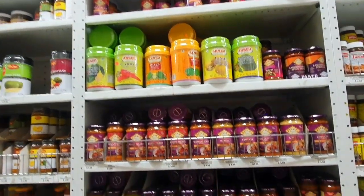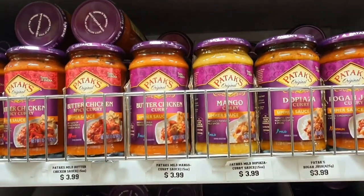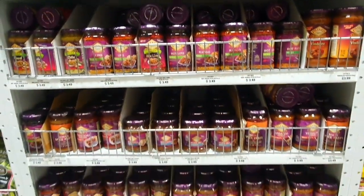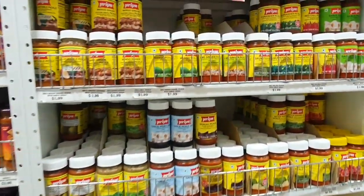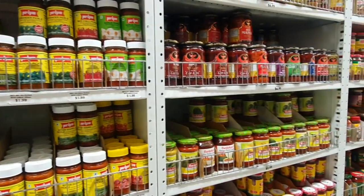Look at all the hot spices. Over here in the sauces — think of it in the U.S. like Ragu or Prego. You add them to whatever: paneer, chicken, whatever sauces you want to make. And pickles — if it can be pickled, you will find it here.